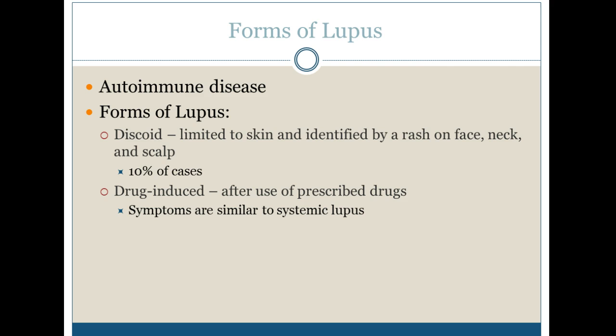There are different forms of lupus. It's an autoimmune disease. One of them is discoid, which is limited to the skin and usually identified by a rash on the face, neck, and scalp. This is usually in 10% of the cases.